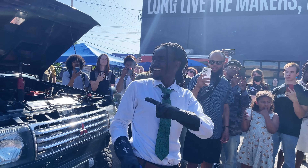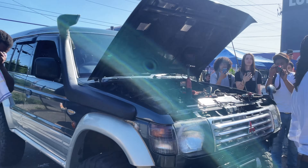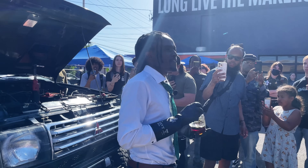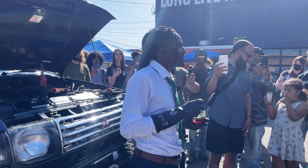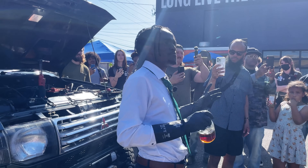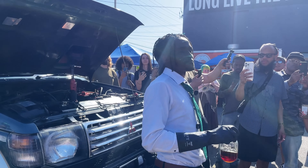We're going to be running this 1994 Pajero off of plastic diesel — diesel made from plastic waste — proving that plastic is not waste, but it is energy and plastic is fuel. So Portland, are you guys ready? Do you think the engine is going to run?